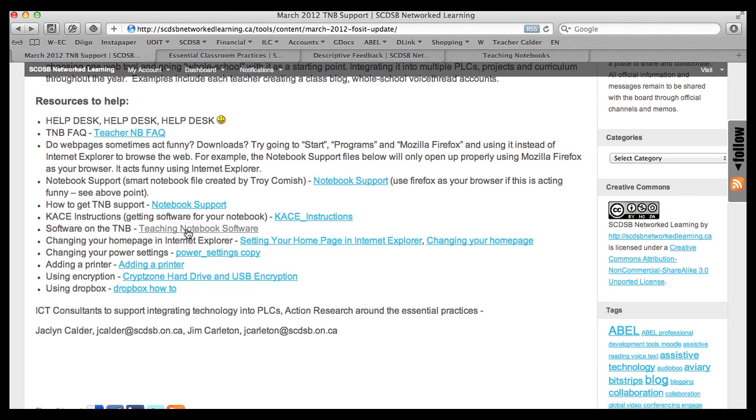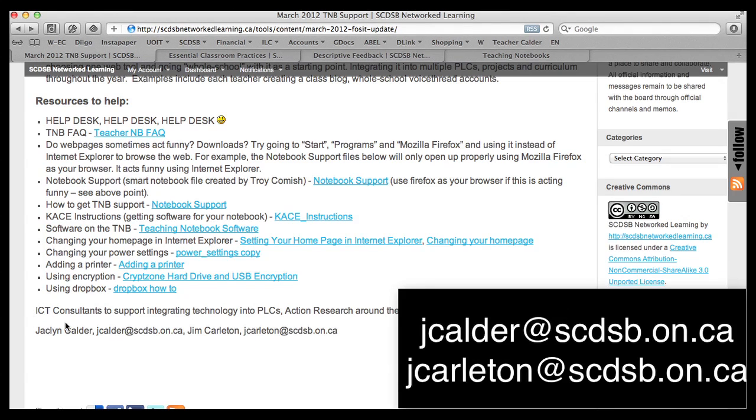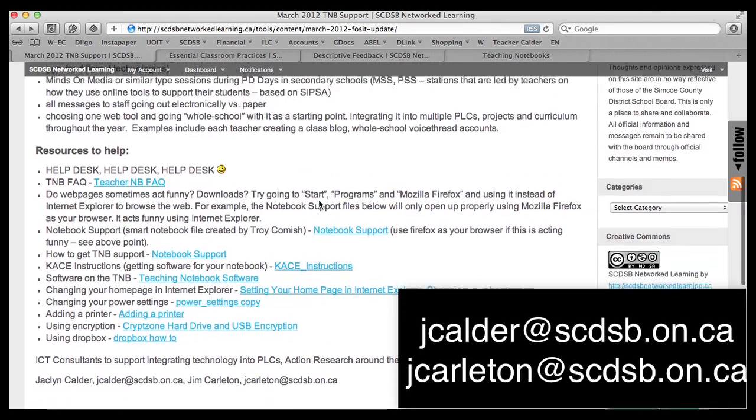Here is a Word document that lists all the different types of software on the teaching notebooks. It shows the differences between the phase one and phase two teaching notebooks and gives links to some online software that is ministry-licensed as well. There are also documents about tricks and tips on using the teaching notebook — how to set your home page, how to change your power settings so the computer doesn't go to sleep every five minutes, how to add a printer, how to use the encryption, and how to use Dropbox. If you have any questions or concerns, help desk it if it's a technical issue. If you're looking for support on integrating technology into PLCs and action research around the essential practices, please give myself or Jim Carlton a shout, and we will do what we can to support you and your schools in the journey of integrating technology.